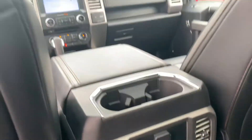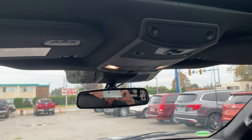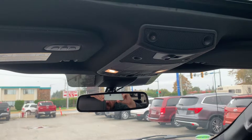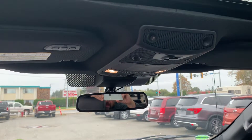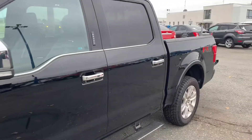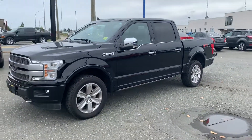Up here you can program a garage door opener, control the rear window slider, the lighting, and the twin panel moonroof — that's where all the controls are. It's a beautiful truck with just over twenty-three thousand kilometers on it and plenty of factory warranty remaining. Come down and see us here at Island Owl Truck and Auto Sales — have a great day!